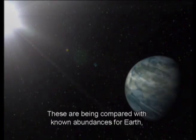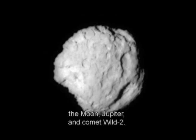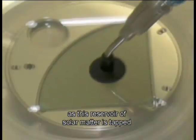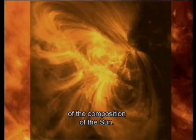These are being compared with known abundances for Earth, the Moon, Jupiter, and comet Wild 2. The list of results will grow for years to come, as this reservoir of solar matter is tapped to provide the first exact measurements of the composition of the sun.